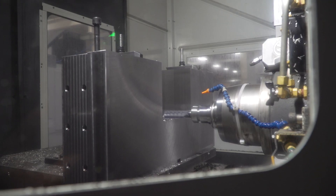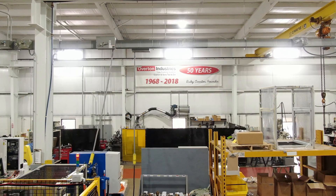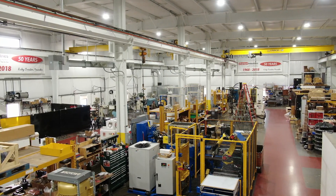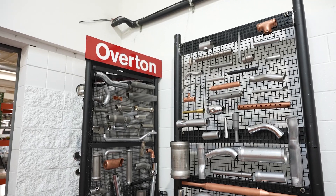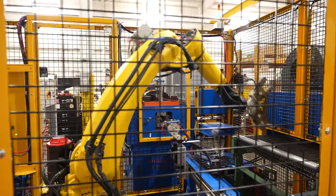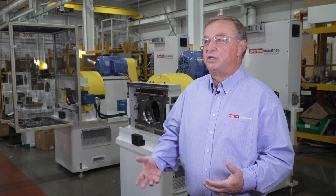I'm Steve Overton and I'm one of the owners of Overton Industries. Our business was started in 1968 by our dad Ruby Overton. At our Franklin facility we've built tooling and all for the automotive industry mostly over the last 52 years, but we've also now built a lot of special machines, and those special machines range anywhere from HVAC to automotive or defense.